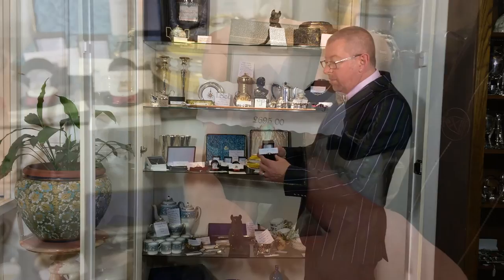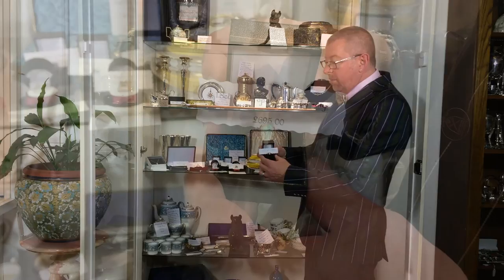We also have a range of jewellery here as well — predominantly gold, precious stones, semi-precious stones. In particular we do like our opals, and especially this one here: beautiful fire opals with clusters of rubies either side.